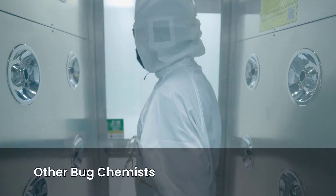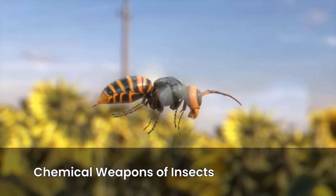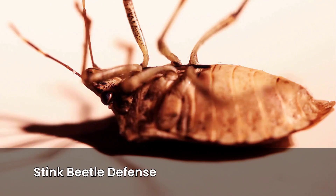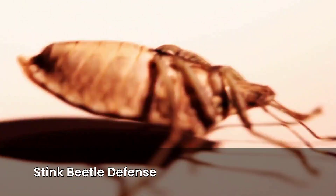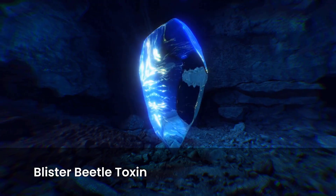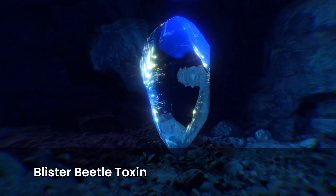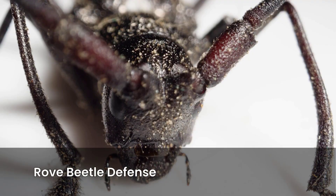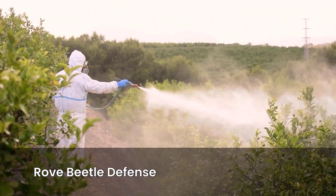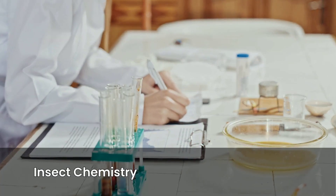Chapter 5: Other Bug Chemists. The list doesn't stop there — insects have been cooking up chemical weapons for eons, and evolution has given us a smorgasbord of bizarre tricks. Darkling beetles, also called stink beetles, raise their rear and spray a smelly, quinone-rich liquid. It's not lethal to humans, but makes predators gag. Blister beetles produce cantharidin, a toxin so potent that even touching it can blister skin. In ancient times, cantharidin was misused as a so-called love potion, but in reality it's more of a medieval torture chemical. Rove beetles have flexible abdomens that smear toxic secretions onto enemies — they're like the graffiti artists of the bug world: leave your mark, and it burns.